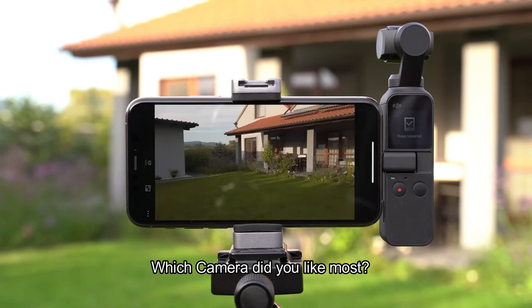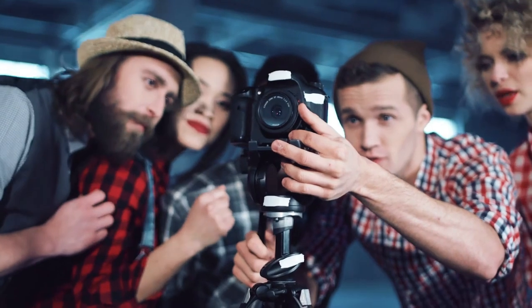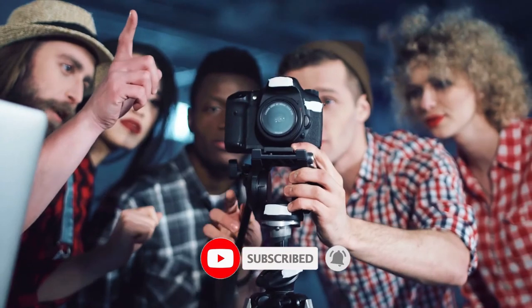Which camera did you like the most? Let us know your opinion in the comment section below. That was all for today — hope you liked the video. Don't forget to subscribe to our YouTube channel. Stay safe and we'll be back soon with another video.